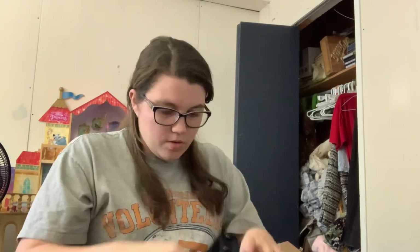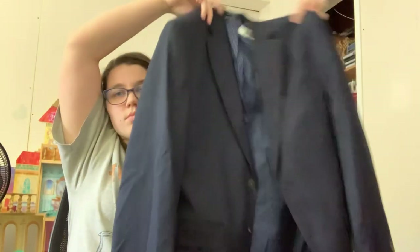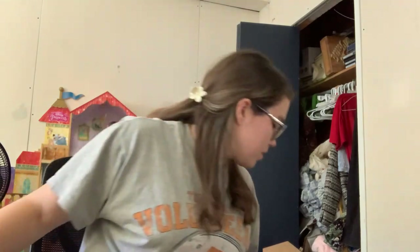This looks like that same Michael Kors blazer. And it is — except this one is a size 38 regular. There you go. I'll definitely have to wash the other one — dirty.